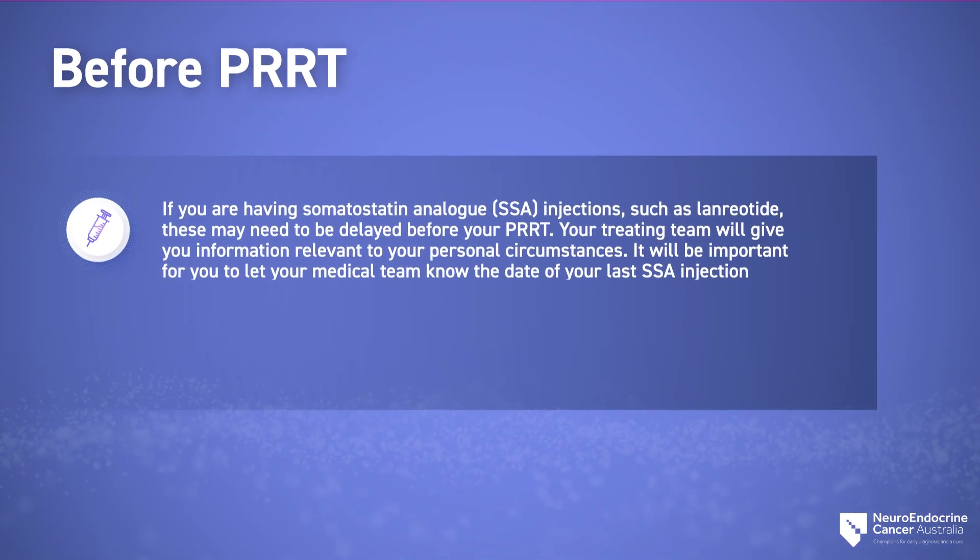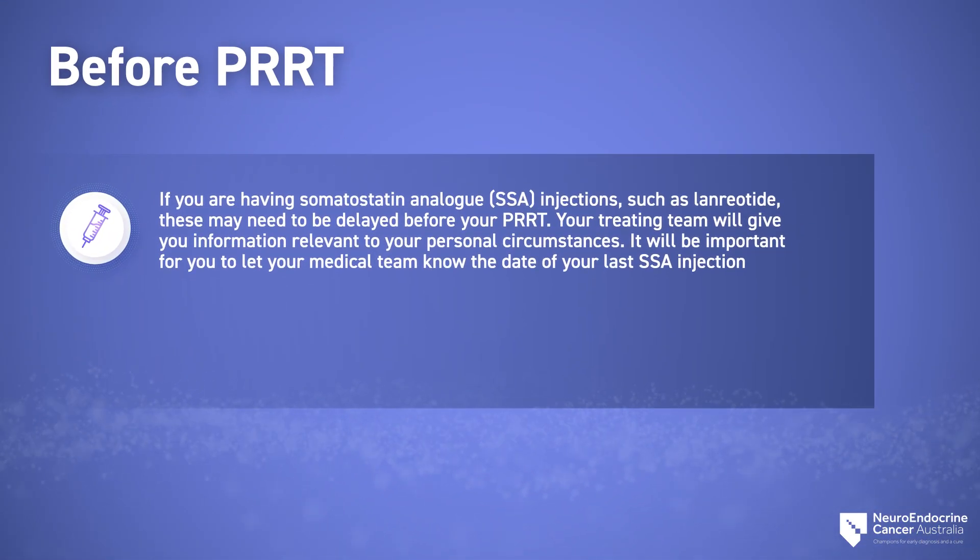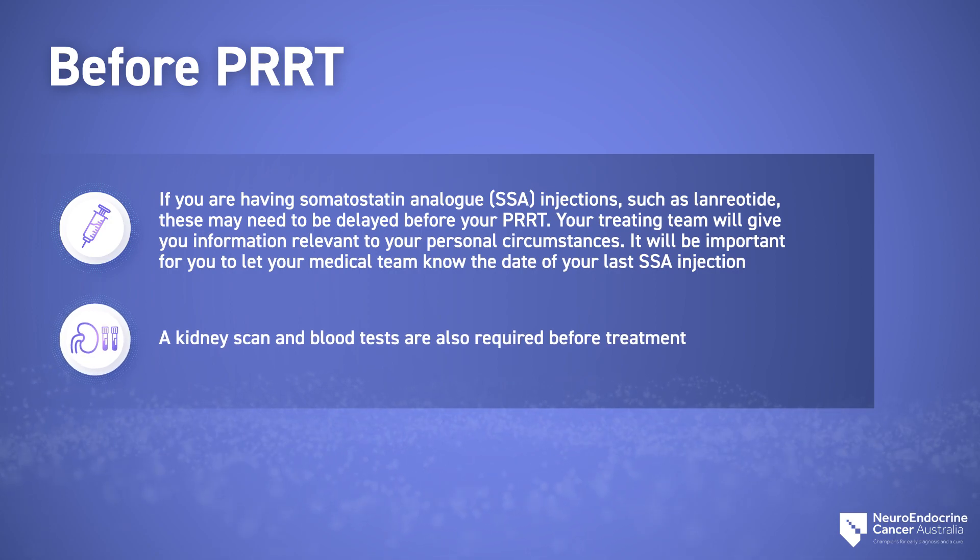If you are having somatostatin analog injections such as lanreotide, these may need to be delayed before your PRRT. Your treating team will give you information relevant to your personal circumstances. It will be important to let your medical team know the date of your last somatostatin analog injection. A kidney scan and blood tests are also required before treatment.